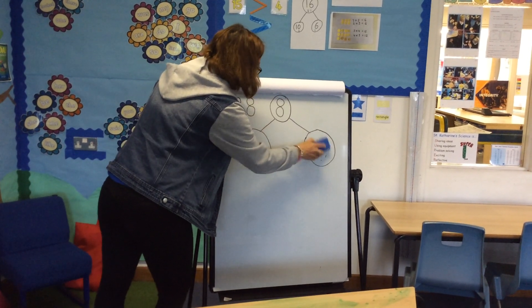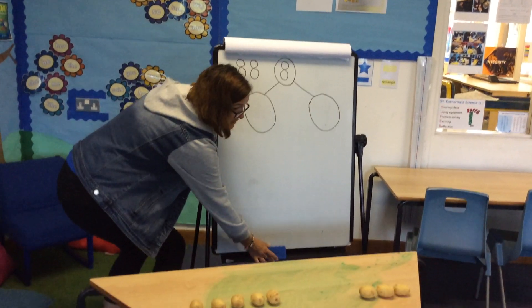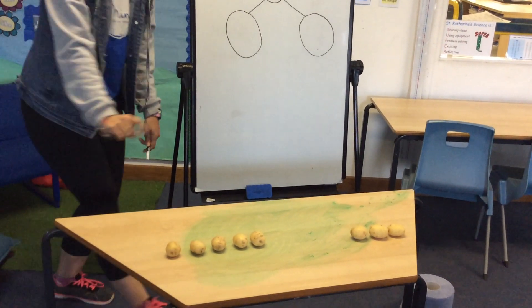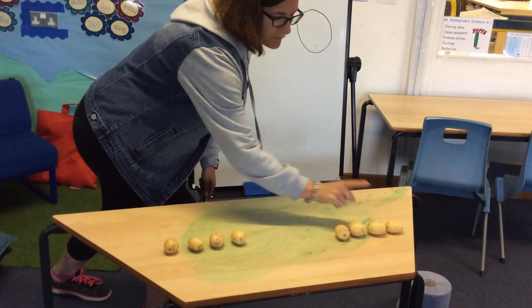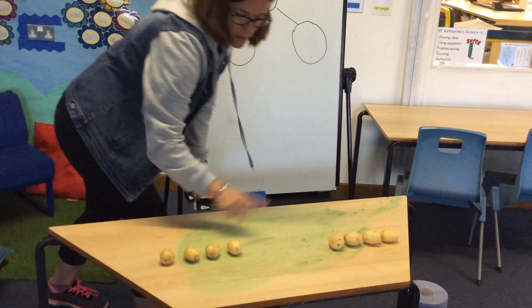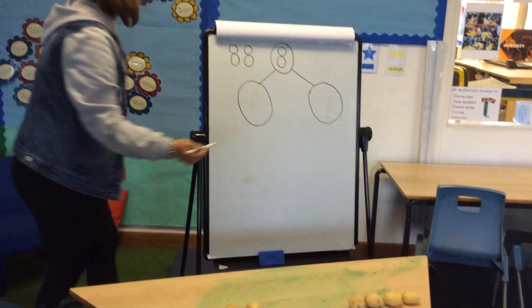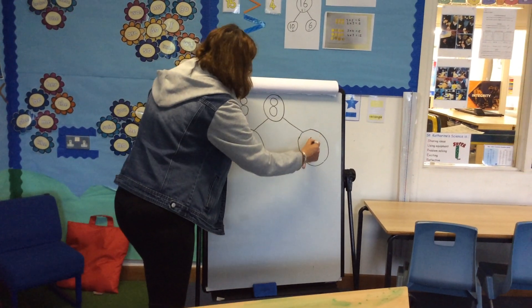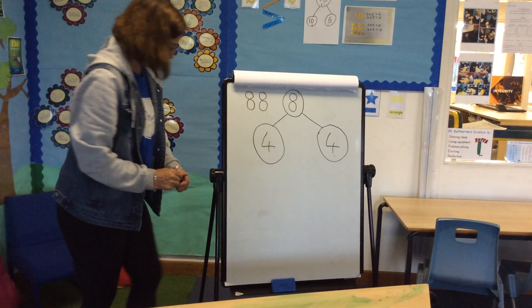Next one — can you guess what my next one is going to be? Write it down if you think you can guess already. So it will be one, two, three, four. And how many are over here? Four and four makes eight altogether.